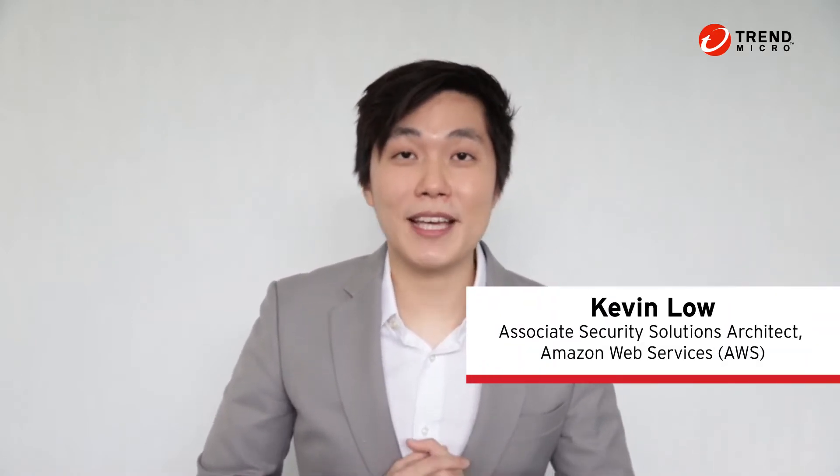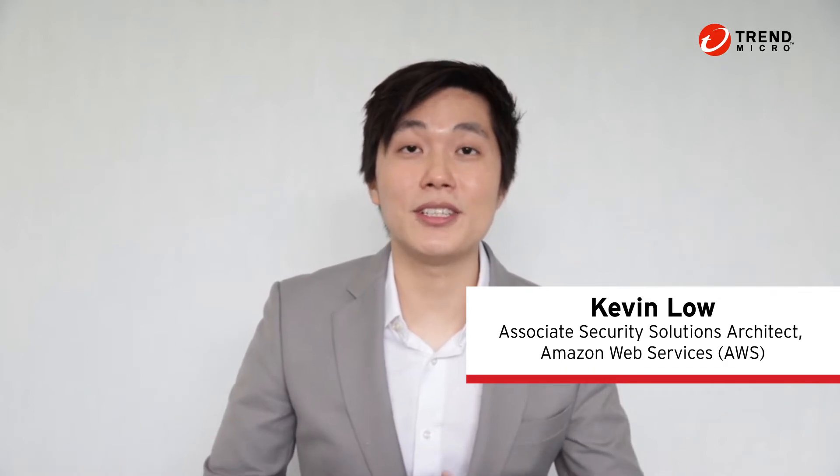Hi and welcome to CloudSec 2021. I hope you're enjoying the show. My name is Kevin and I'm an associate security solutions architect from Amazon Web Services. Today I'll be sharing about seven things DevOps needs to know about container security. During this session I'll be providing you with some practical steps that you can use to integrate security throughout the whole pipeline to improve your security posture and ensure you deploy containers securely.